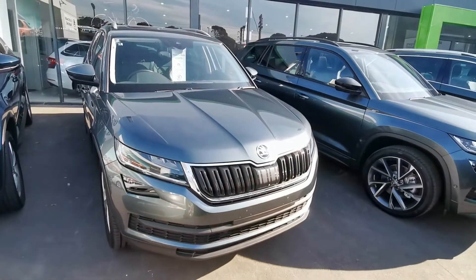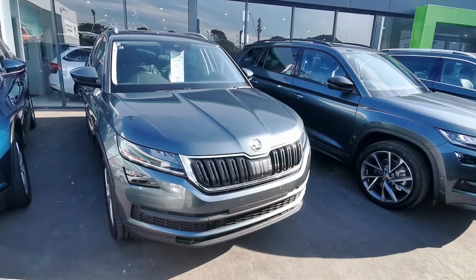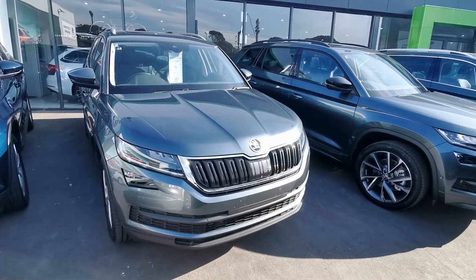Ready to go at Peninsula Skoda. Please give me a call — 0435 523 464. Josh Batson, Peninsula Skoda.